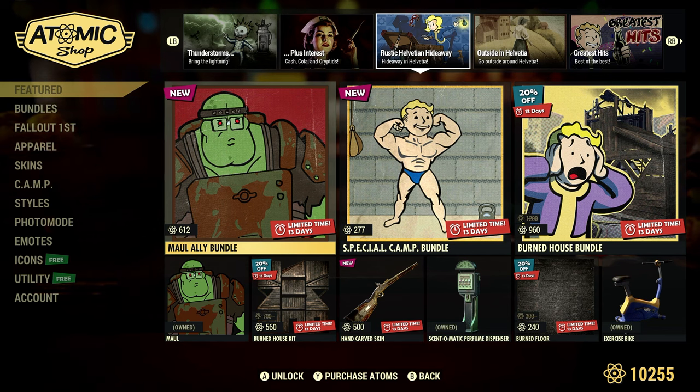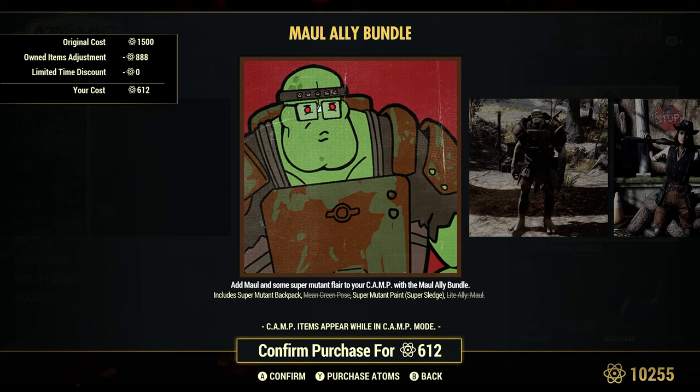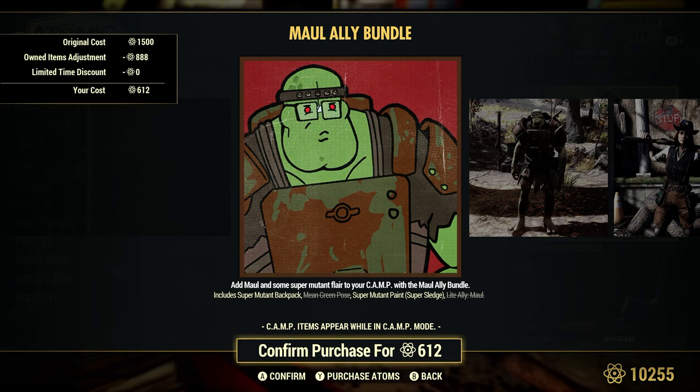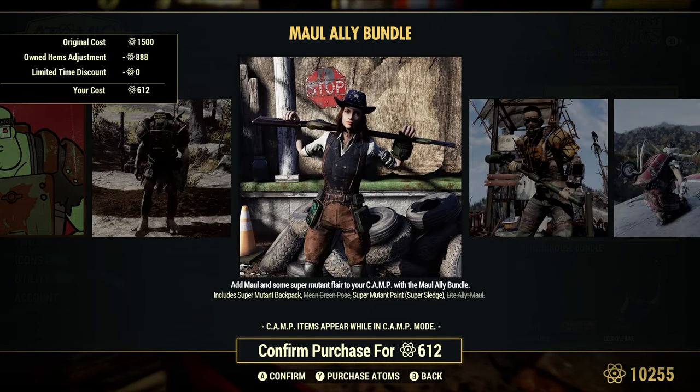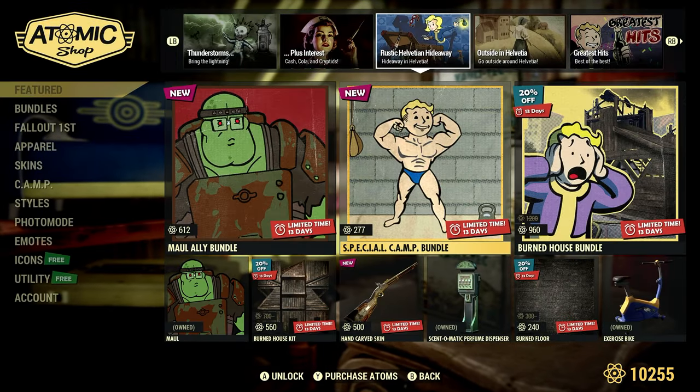Rustic Halvation Hideaway is back. The Maw Ally Bundle has a regular cost of 1,500 atoms — a little cheaper for me because I have the Mean Green Pose and the Light Ally Maul, which is of course a Super Mutant. Light Ally means they don't give you quests, if you're wondering.